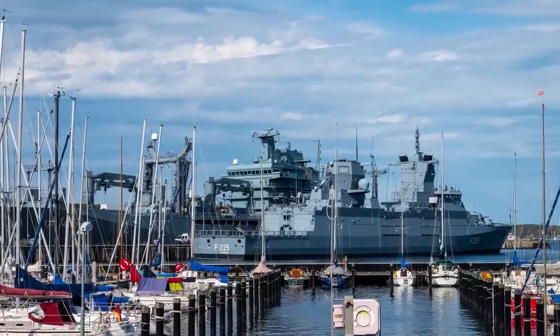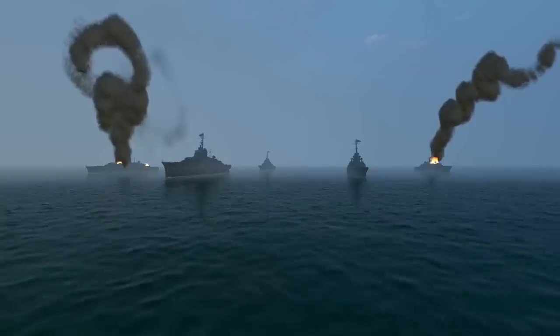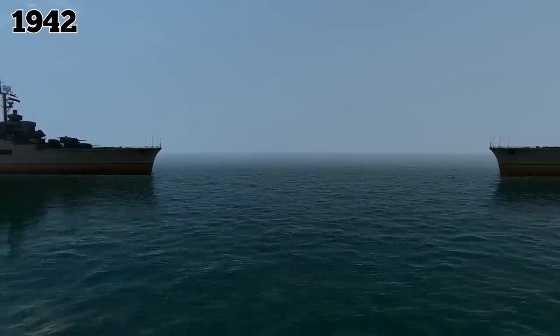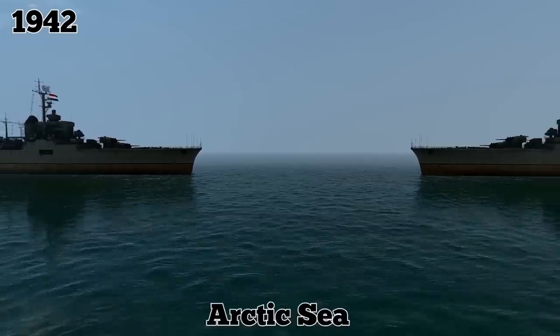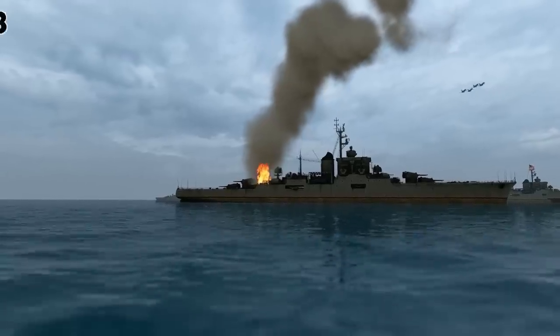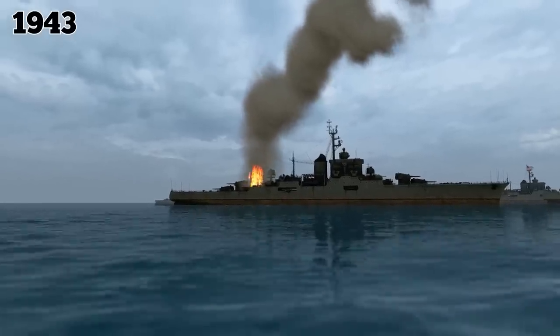The ship spent most of its short-lived career stationed in waters off German-occupied Norway, where its role was to stop an Allied invasion. In 1942, it participated in two attempts to intercept Allied shipping convoys in the Arctic Sea region. Throughout the following year, the Tirpitz fought against enemy positions in Norway and received significant damage in late 1943 from sustained air raids, but continued serving in the area for another year.